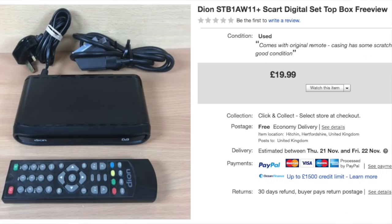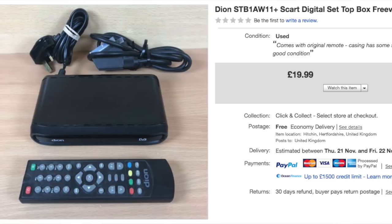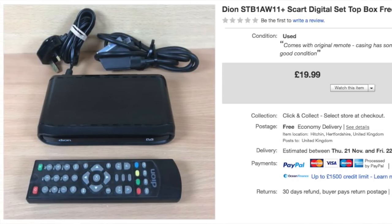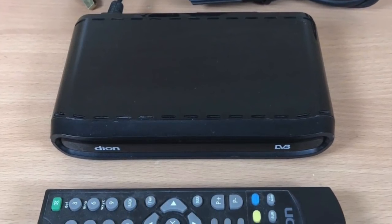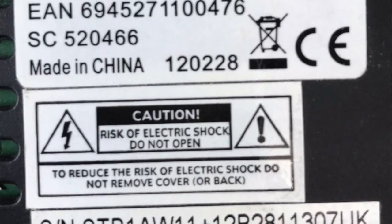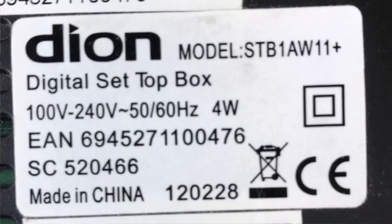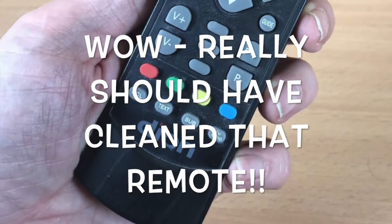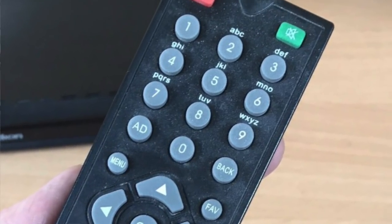This is nothing special — just a Dion set-top box with the remote. I thought I'd share it because I picked up some TVs recently, and one of the TVs I paid a fiver for came with this set-top box still sat on top of it. It sold for £20 with free shipping. So I paid a fiver for a TV and the box that was just chucked in with it has already put me in profit. Once the TV sells, that will be pure profit after fees. Set-top boxes do still sell — there's not great money in most of them, but worth picking up if you can get them cheap enough.